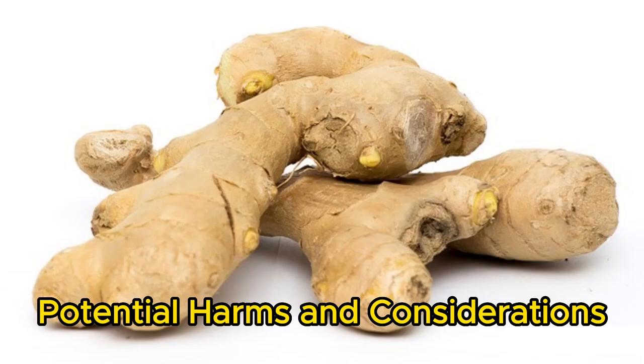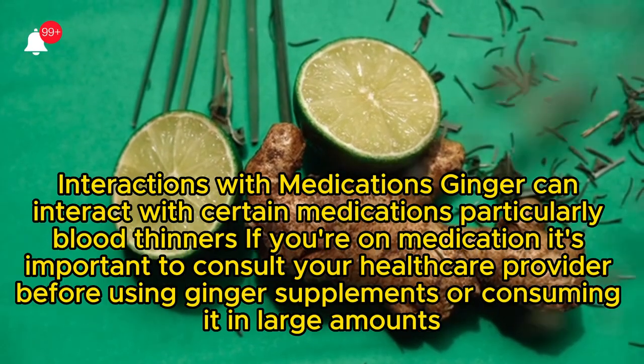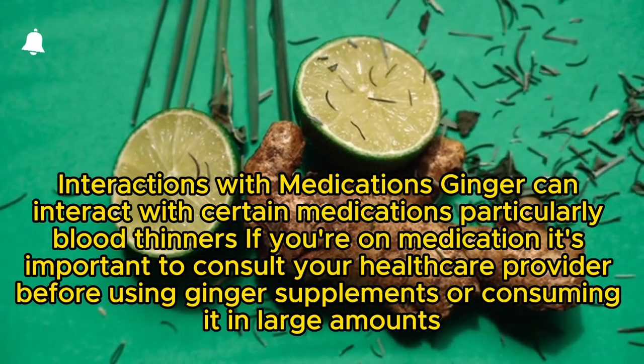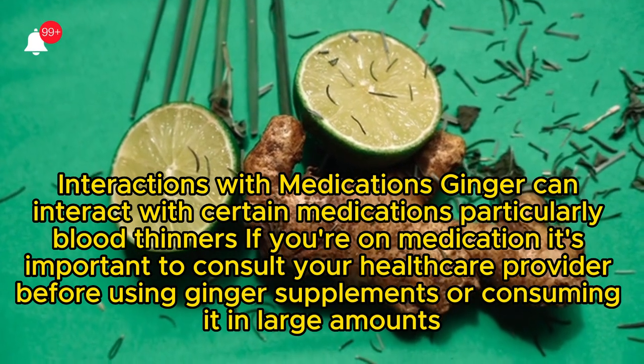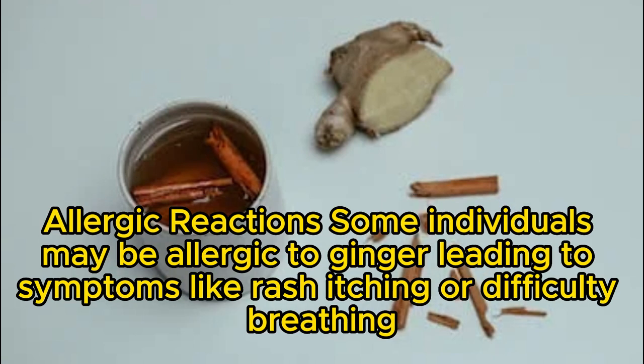Potential Harms and Considerations. Gastrointestinal Distress: While ginger can help with digestion, consuming too much of it may lead to gastrointestinal discomfort, including heartburn and stomach upset. Interactions with Medications: Ginger can interact with certain medications, particularly blood thinners. If you're on medication, it's important to consult your healthcare provider before using ginger supplements or consuming it in large amounts.